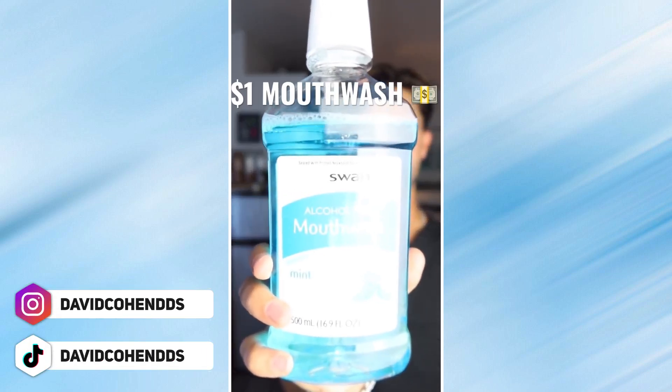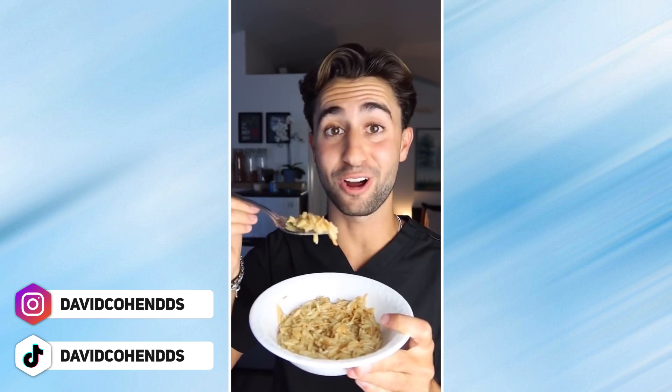Let's see if a $1 mouthwash can get rid of my bad breath. But first we need some bad breath. I don't really know what this is, but it has a lot of garlic.